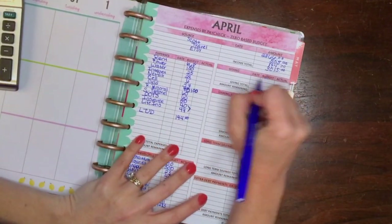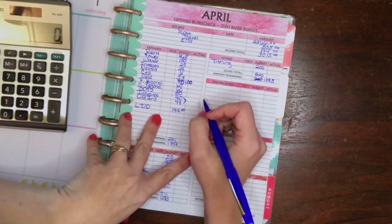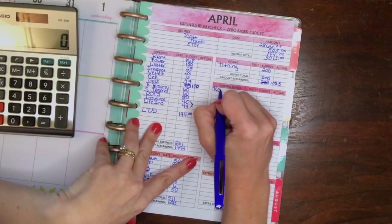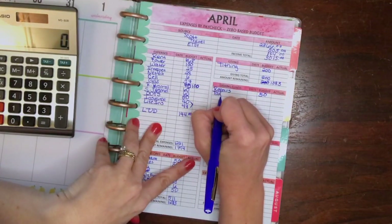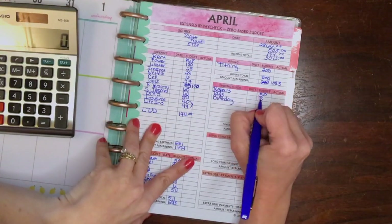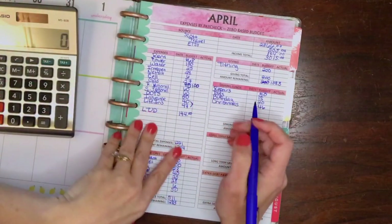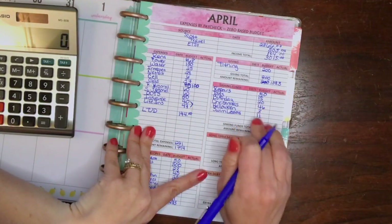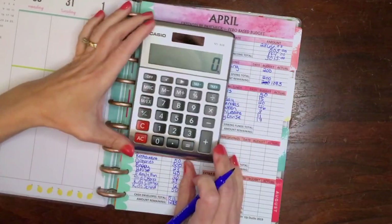The cash envelopes total is $511, and subtracting from $1,794 gives us $1,283. Giving is still at $200, taking us to $1,083. For sinking funds: we no longer have our Easter sinking fund — that money is all spent and we did really good sticking to budget! Car repairs is $50, car tags and licenses is $15, birthday and random gifts is $20, Christmas is $46, Halloween is $3, swim lessons which I just registered them for is $11, and our Disney cruise is $17.